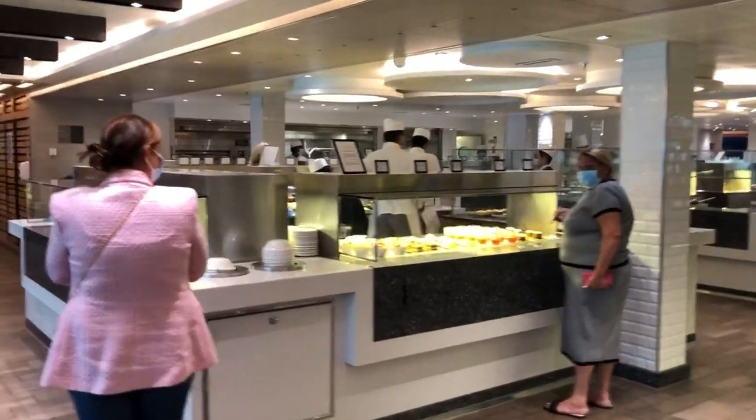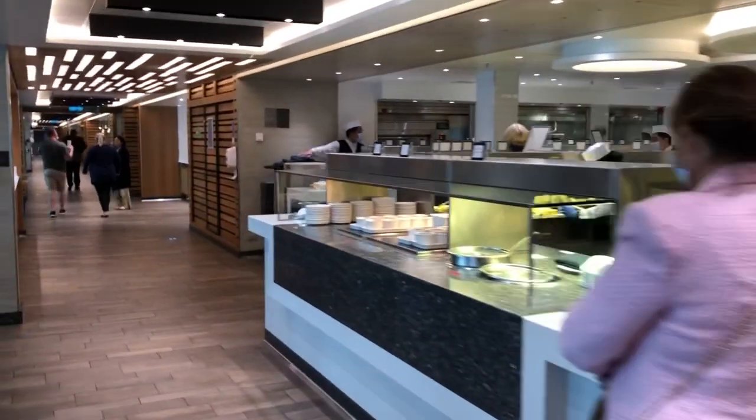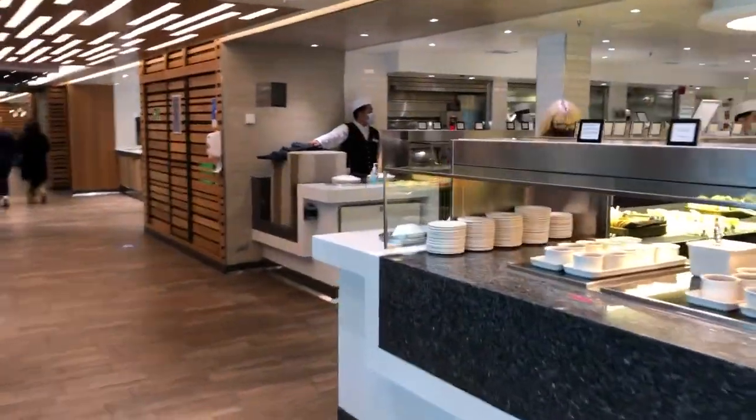This is the Horizon Buffet from the P&O Britannia. I'm going to take you for a tour around.